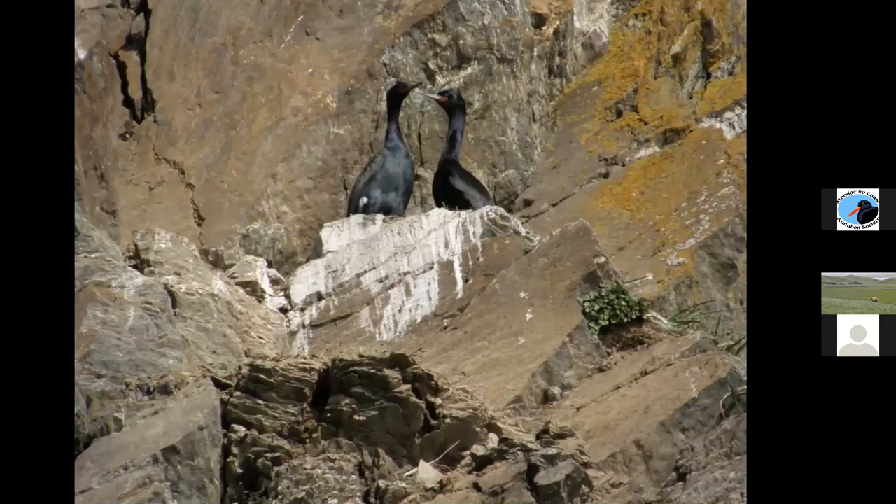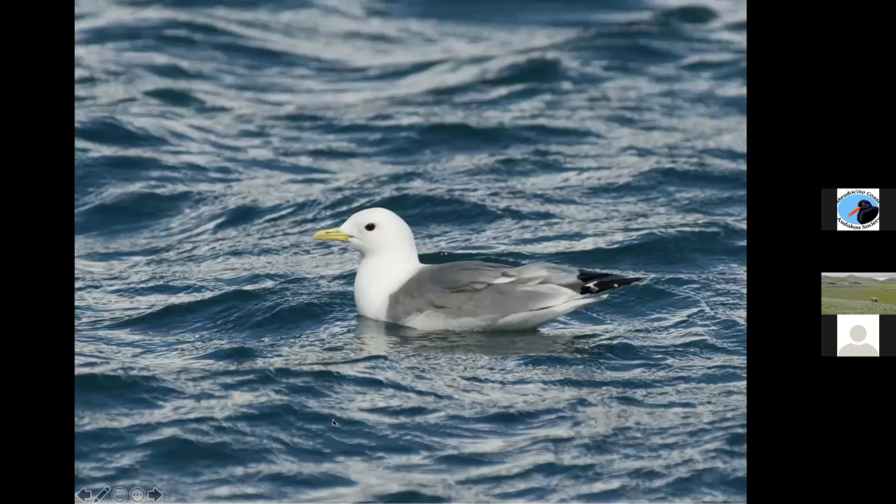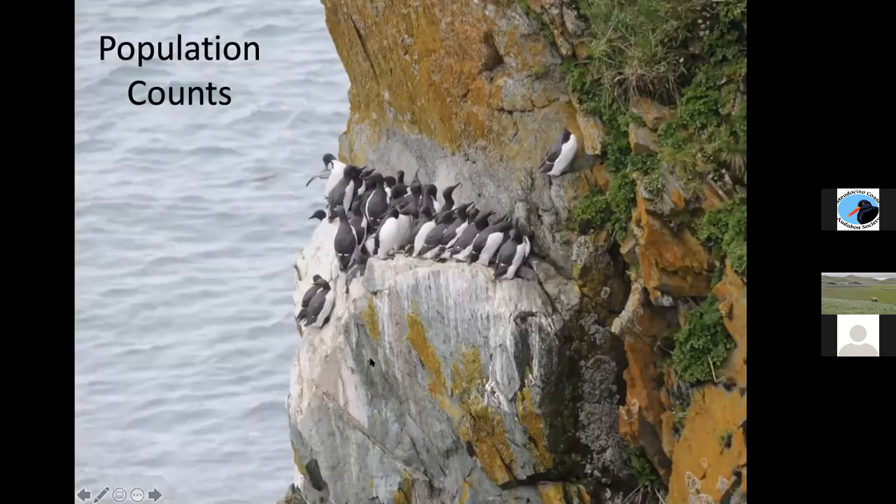Here's a breeding pair of pelagic cormorants on a nest — they hadn't laid eggs yet, as their behavior really changes once they have eggs. This is one of the rare thick-billed murres we had: really dark black compared to the dark brown of a common murre, with a shorter bill and a nice white line along the bill edge, distinguishing it from a common murre. Then black-legged kittiwakes — those are the four main species. Here's a little colony of common murres: more brownish, no distinguishing white line, and the bill looks a little longer and skinnier.